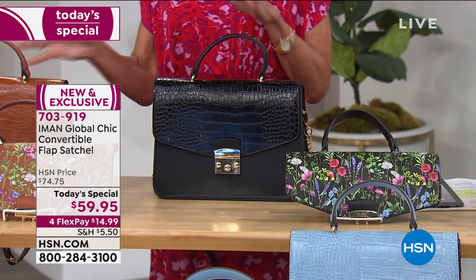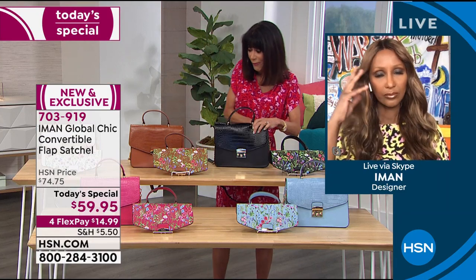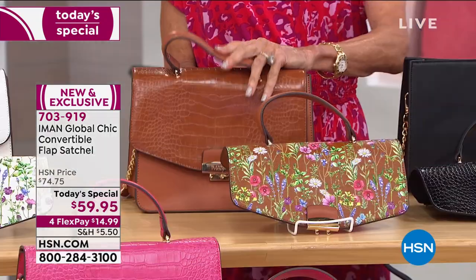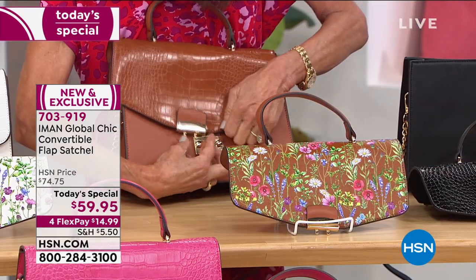The idea of mixing and matching — like taking the strap from the black and putting it on the cognac, because I love black and cognac together. Or that white — to me, if you can get more than one, that's definitely the way to do it.